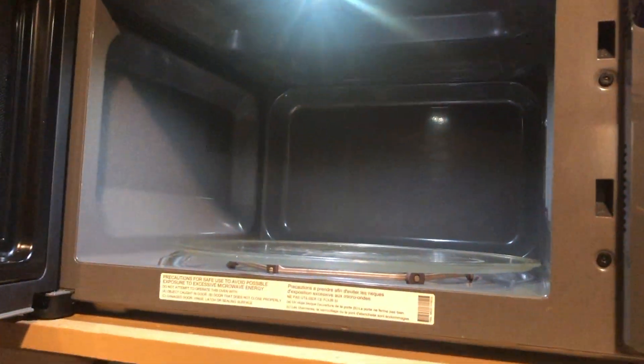To do this experiment, you're going to get a bag of microwavable popcorn and according to the instructions on the bag, place it in the microwave for the instructed amount of time. My bag said to put it in for a minute and a half.